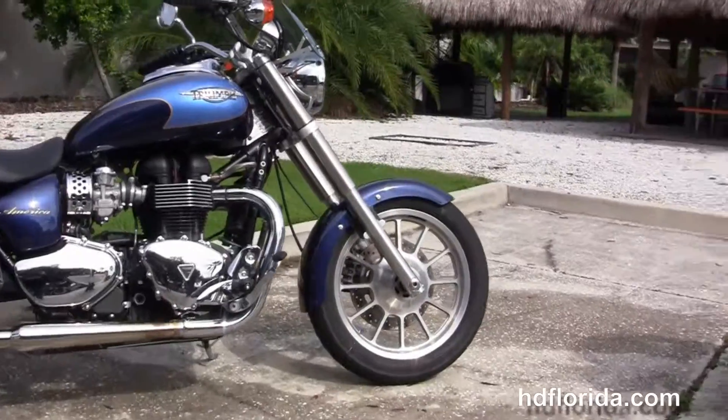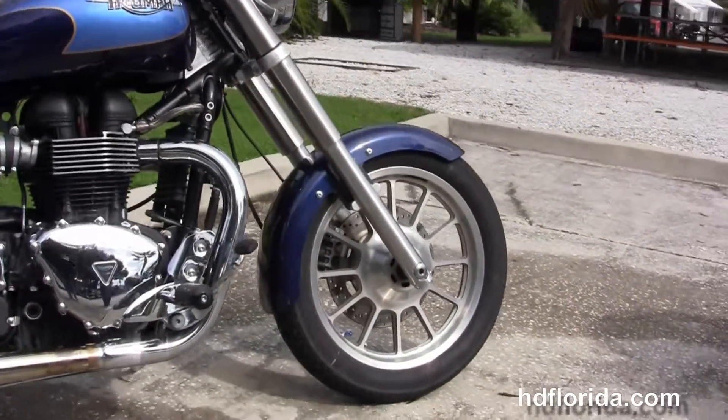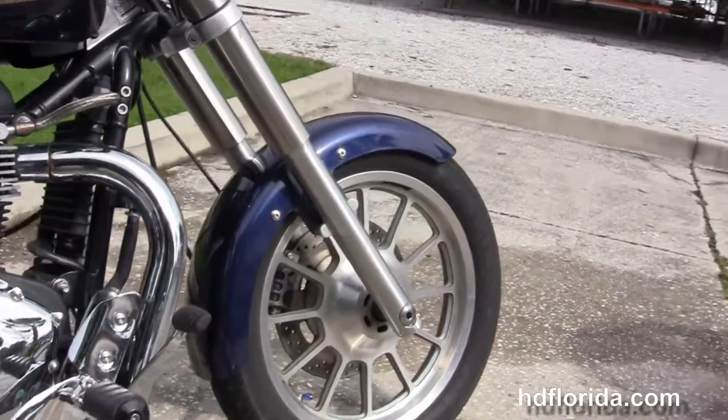The Triumph starts out in front with a lightweight castle and wheels and single disc brakes and a sporty wrap-around front fender.